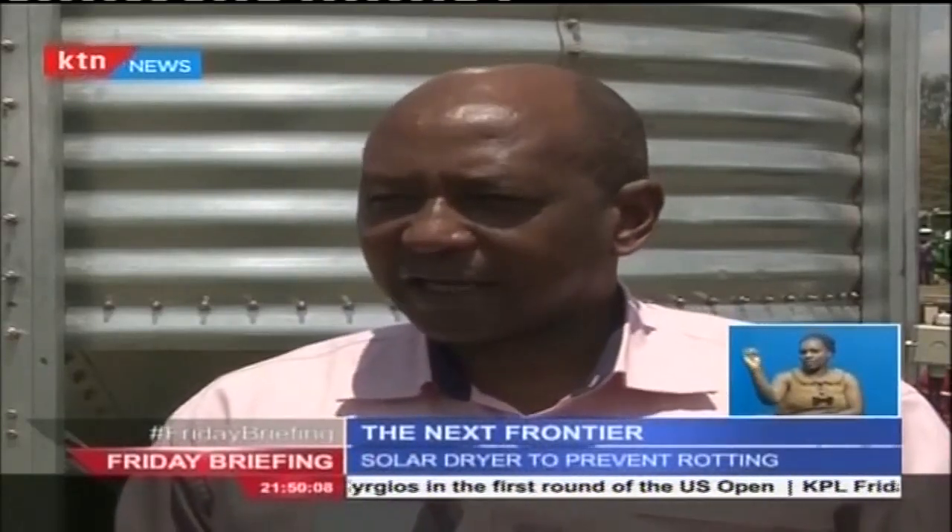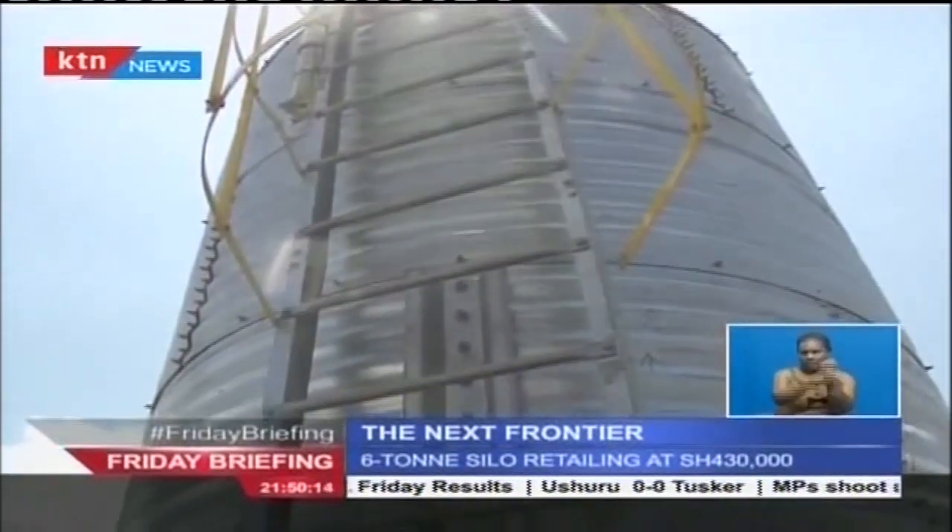We realize the problems we have with issues like rodent attack and aflatoxin, and you realize that it is being said that in Kenya and within the developing countries, we are losing up to maybe 30 percent of the grain through post-harvest handling.